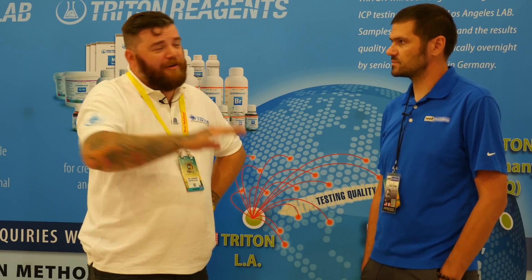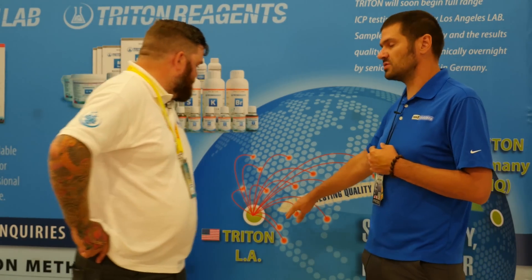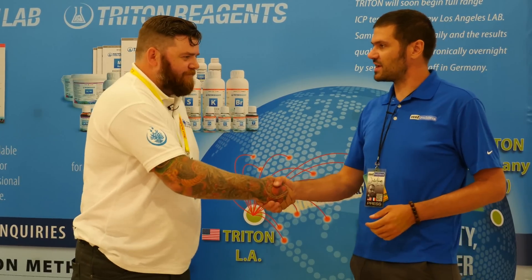The whole world will benefit because all North American tests will no longer go to Europe, so European customers will also get a faster service. The only thing we could improve was the speed. There's also a lot of activity across the entire Triton line — more concentrated additives, a nano salt mix, and a bulk fluid dispenser for reef stores. Very excited about the new warehouse and the new lab in Los Angeles. Thanks Tim, good luck with the show, and I look forward to shorter turnaround times on my Triton tests!